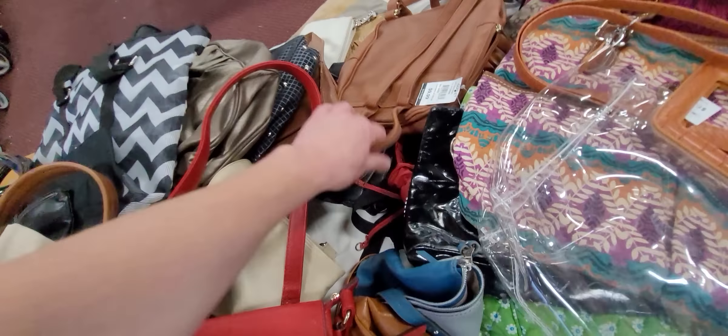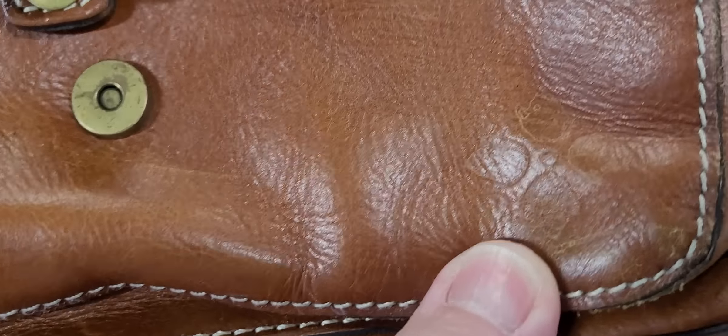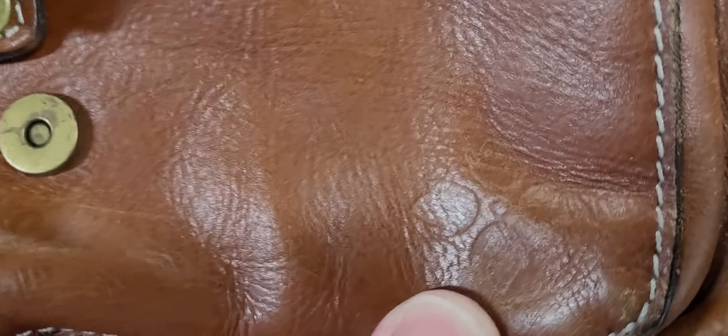They'll have purses hanging here, and then they'll have purses on the wall. I like leather that looks like this. Oh wow, this is an old Patricia Nash look. Right when I always think I'm not going to find something, I find something. It's a very nice find. I'll take a Patricia Nash, new or old!